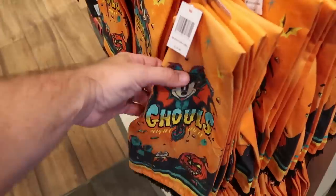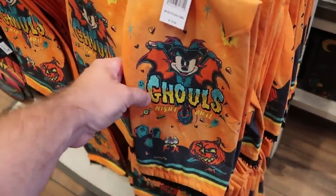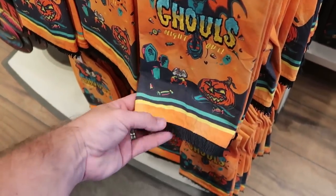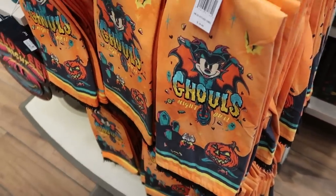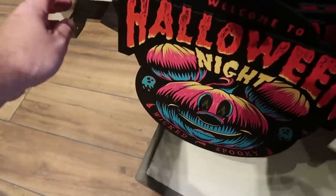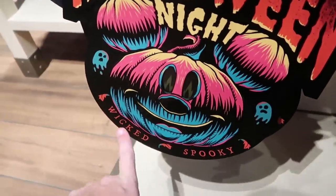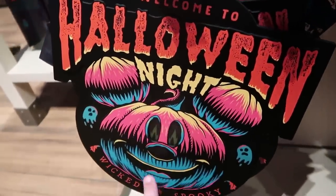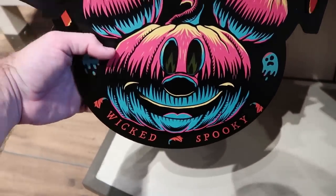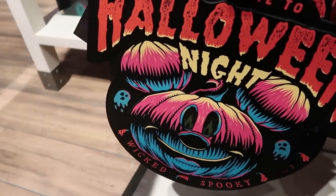It looks like they have more items since I was last here. There's a really nice matching kitchen towel with Minnie Mouse that says 'Ghoul's Night Out' with Chip and Dale at the bottom at $19.99. Right underneath they have some nice wooden wall art — it says 'Welcome to Halloween Night' with the Mickey pumpkin whose eyes actually light up and says 'Wicked Spooky' at $44.99.